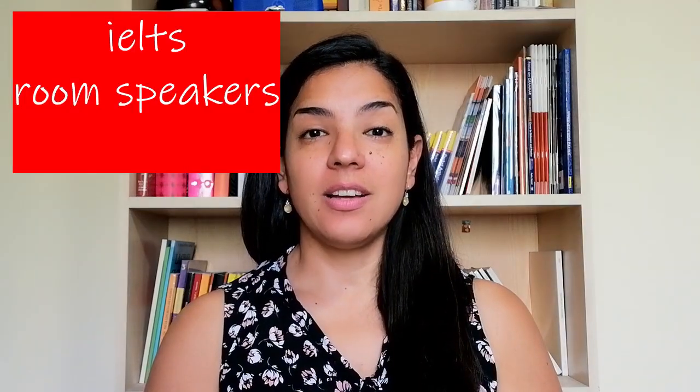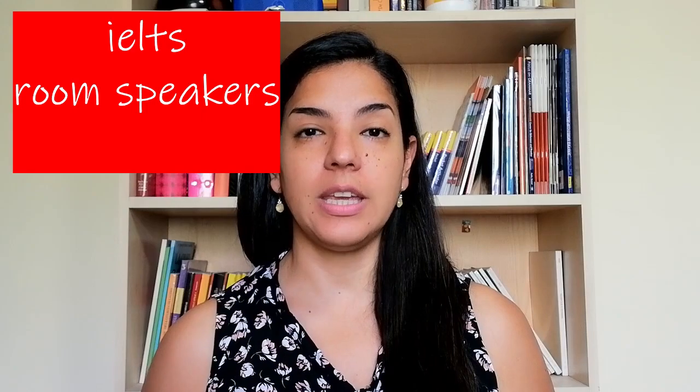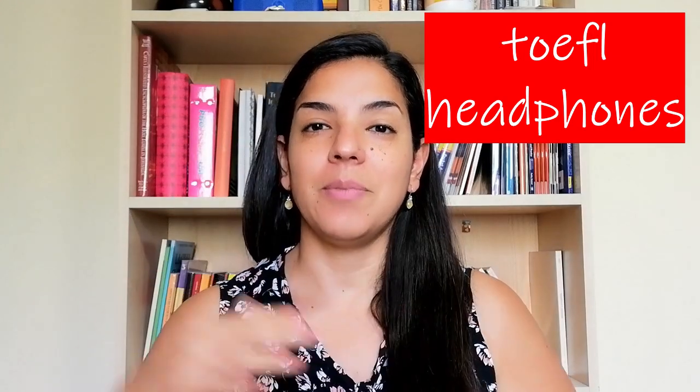Another difference is the format. The format of the listening is also different because when you're doing IELTS you are in a room with a lot of people, more like a normal classroom when you're taking an exam, so you will listen to an external audio. When you are doing TOEFL, you will have your headphones and you are the only one hearing what you're hearing because everybody is with their own computer, doing everything at their own pace.